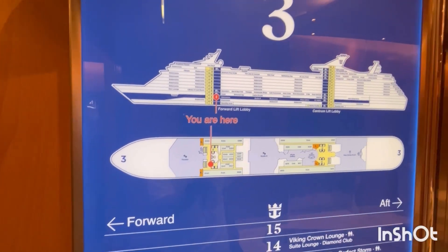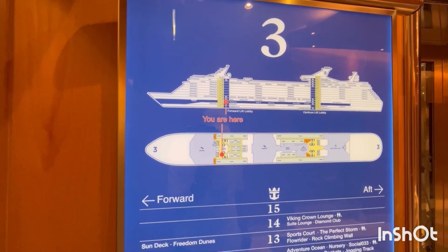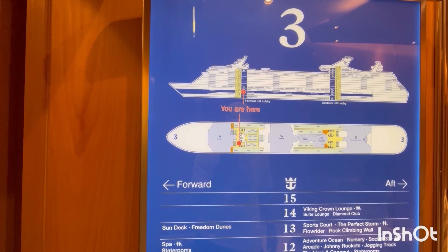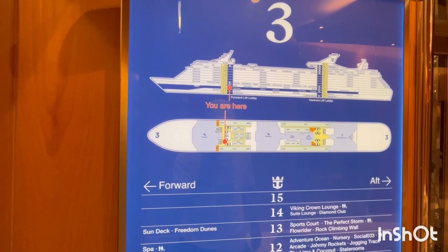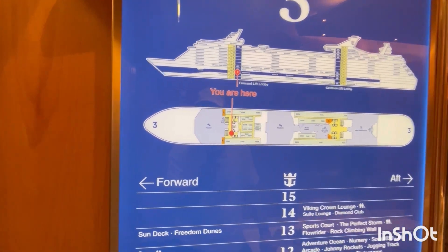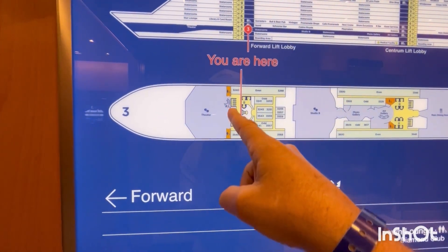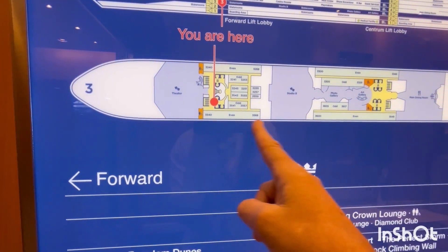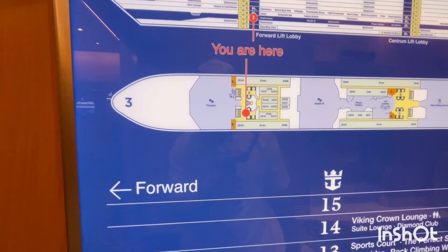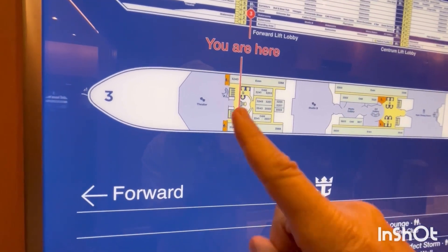We are going to begin our tour of Freedom of the Seas on Deck 3 forward. Deck 2 has our staterooms, Deck 1 is medical and the gangway for ports. We're going to start on Deck 3 and show you where we are right now. We're forward and really the only thing in this forward area is the theater and some staterooms. We cannot get to the back through here, so I'll show you the main floor of the theater, which is on Deck 3 and 4, and then we will cut over to the aft of the ship.